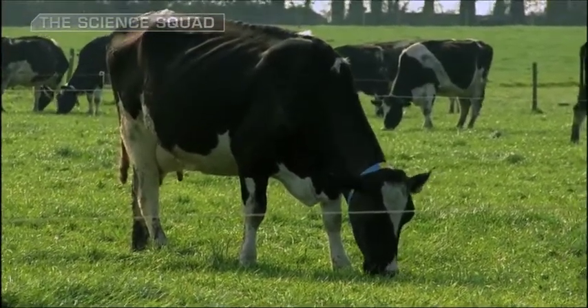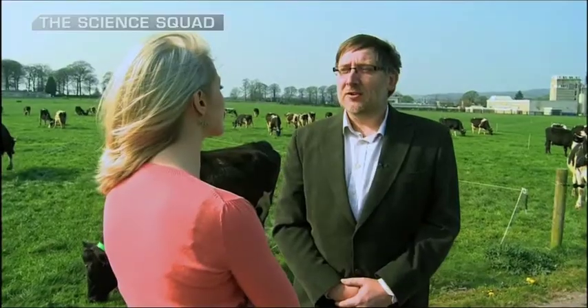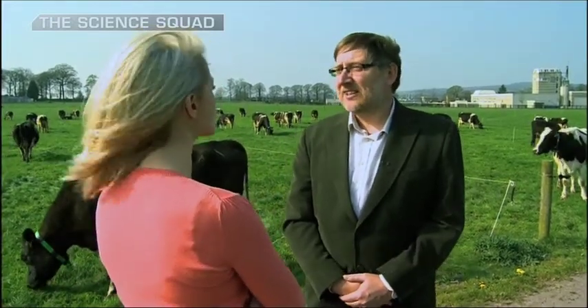The research we do here is in dairy. Ireland produces a lot of very good quality milk and the Irish food industry needs to add value to that in order to export it into a growing market. The work that I do is mainly concentrated on food structure, and I have a range of different tools in what we call the National Food Imaging Centre, which is the first of its kind in the world.